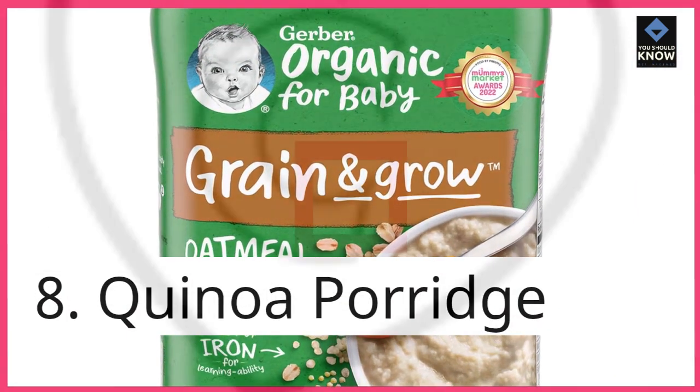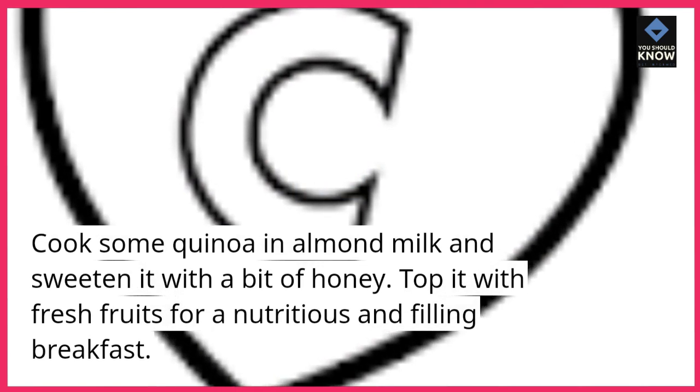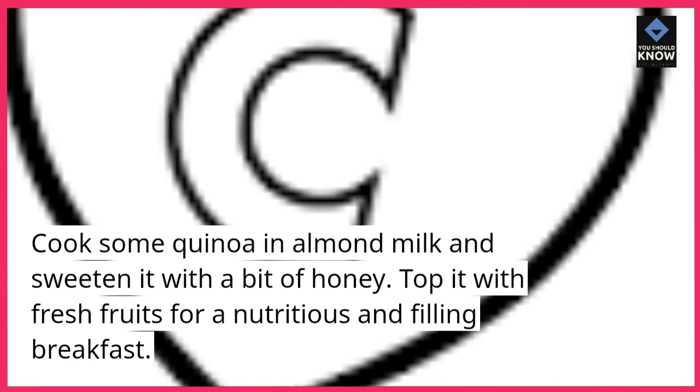8. Quinoa Porridge. Cook some quinoa in almond milk and sweeten it with a bit of honey. Top it with fresh fruits for a nutritious and filling breakfast.